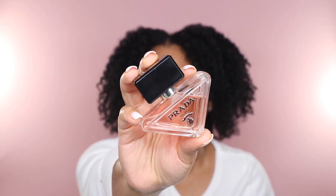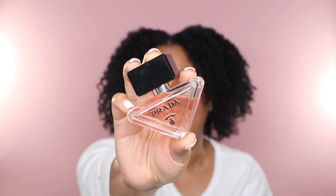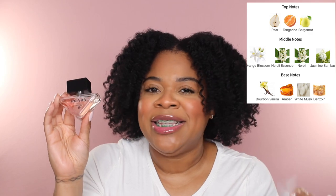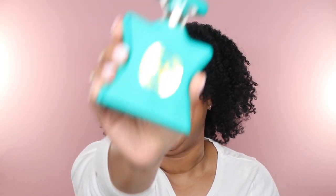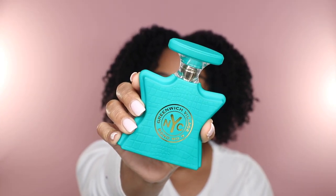Another fragrance I've been obsessed with is Prada Paradox, a newest release I've mentioned previously on the channel. It's a really pretty floral fragrance, but a bit more warm and sweet than Miss Dior. In my opinion, Paradox is like Valentino Donna Born in Roma and Giorgio Armani's love child. It's not super unique or innovative, but it is pretty and easy to wear. If you're a fan of Giorgio Armani My Way or Valentino Donna Born in Roma, definitely get your nose on this.